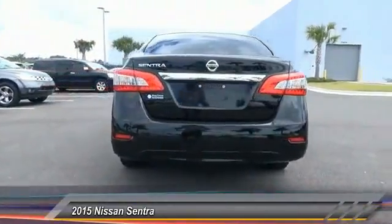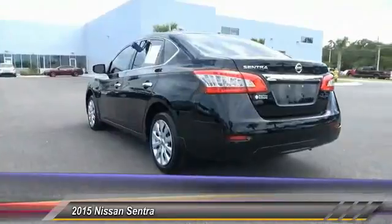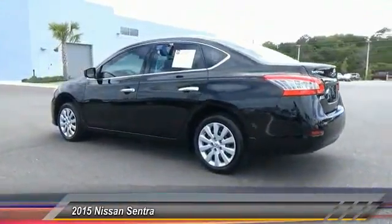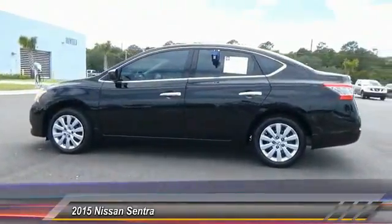Keyless entry, steering wheel audio controls, anti-lock braking system, stability control, traction control, Bluetooth, dual airbags, driver airbag, adjustable steering wheel, air conditioning front.